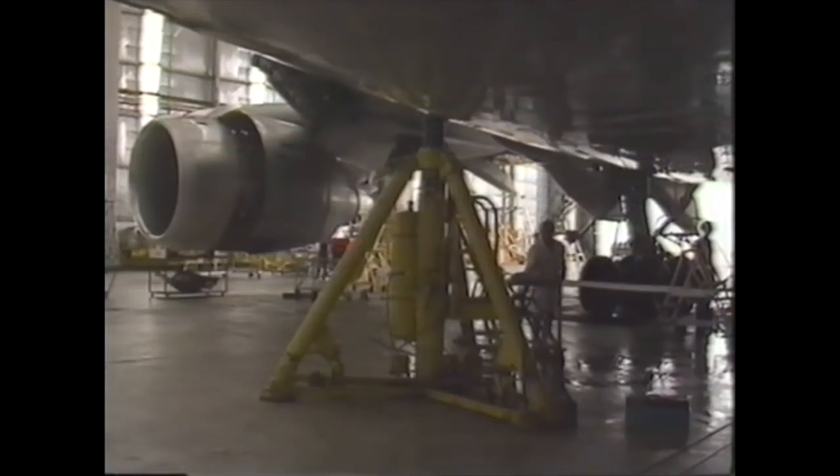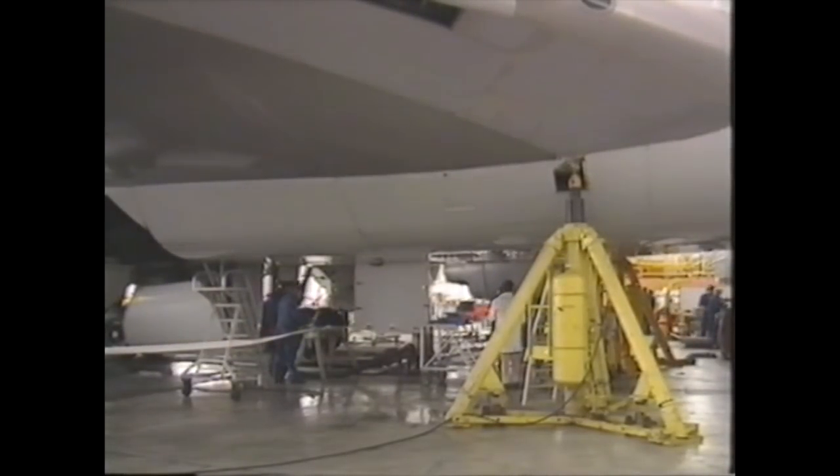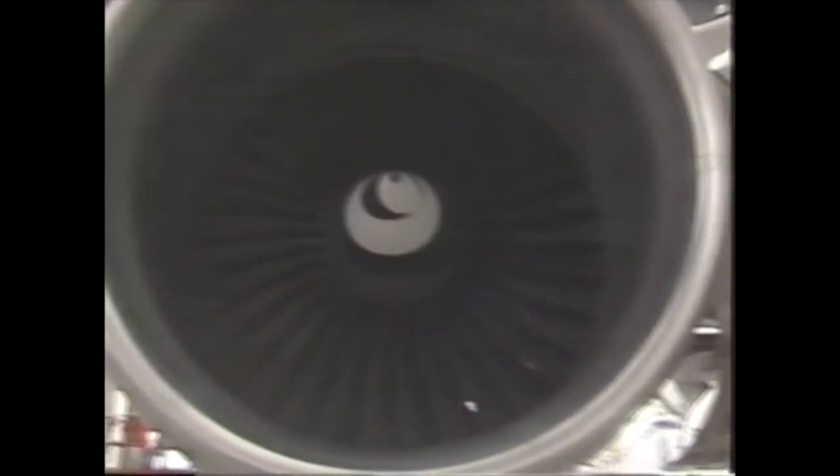The complexity of the 747 arises because it's not only an aircraft, not only a flying machine for passenger transport, but also it has to fulfil the roles of a hotel, a restaurant and also an entertainment centre.